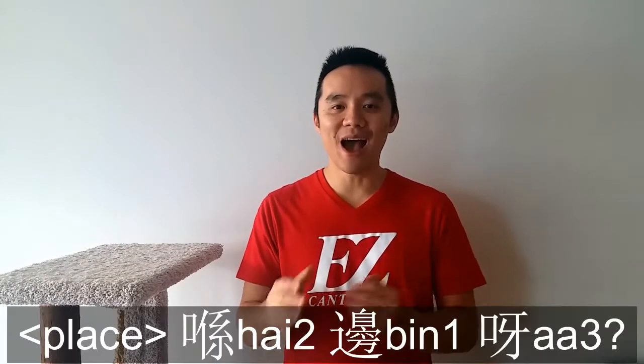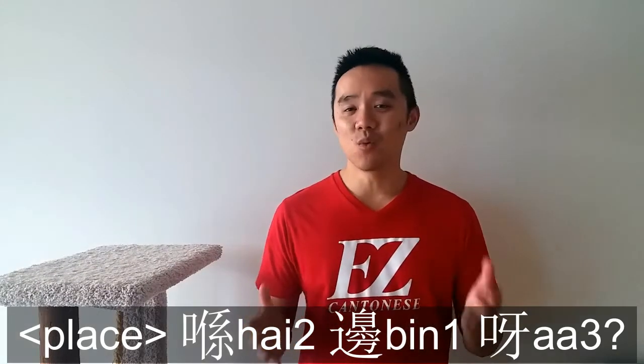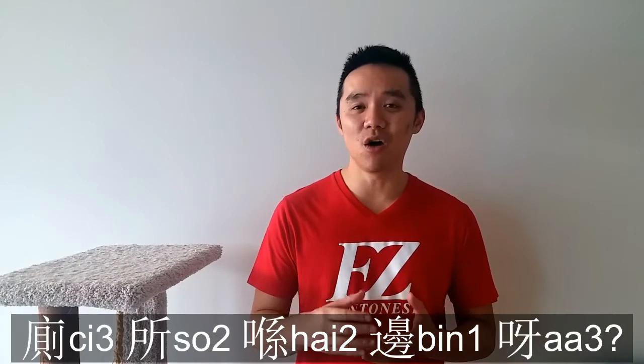So let's start off with how do you ask for directions in Cantonese? How do you ask the directions to a certain place? This is actually very similar to asking where's the washroom, a video I did many years ago. Very simple — whatever place that you want to go to, you say that place and then you add 喺邊呢? And that's it. So if you're asking where's the washroom, it'll be 洗手間喺邊呢?